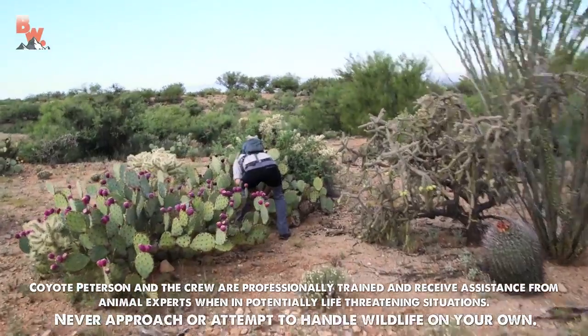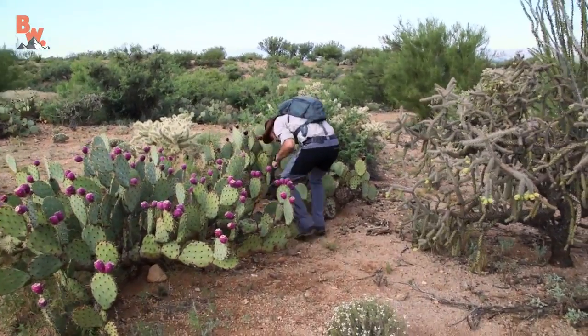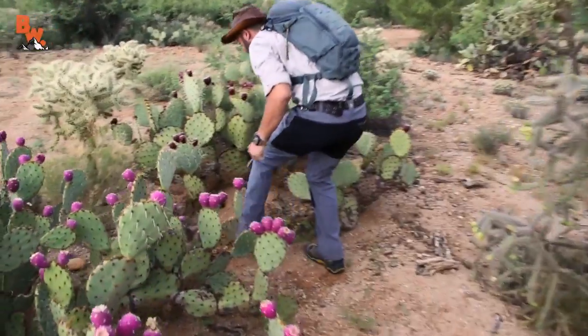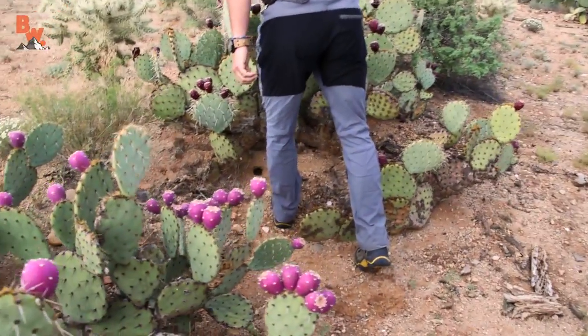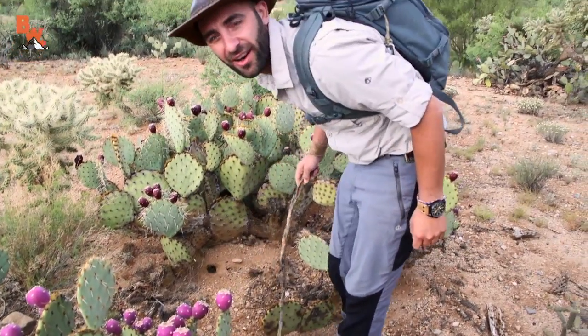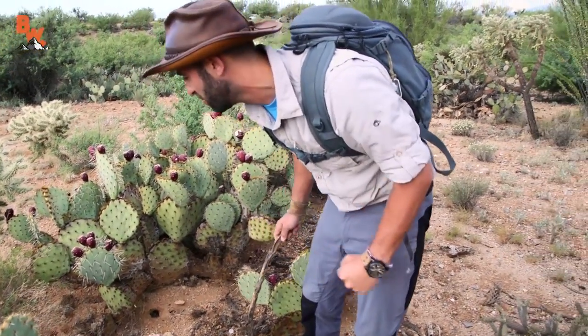Coyote, what you doing? I saw a little zebra-tailed lizard went right into that hole and I thought I could flush it out from this side, but it's definitely buried underneath the prickly pear cactus right now. I can't catch them all.